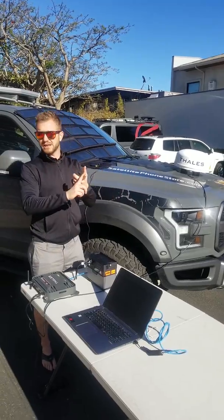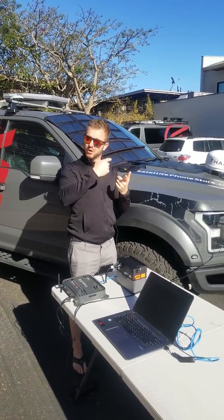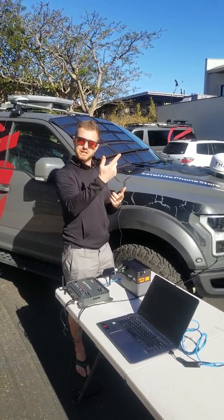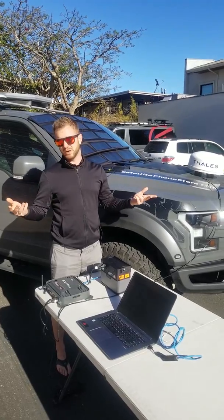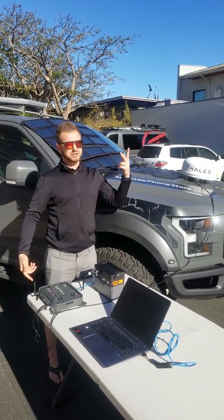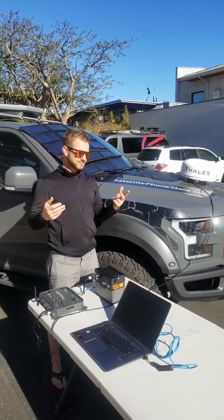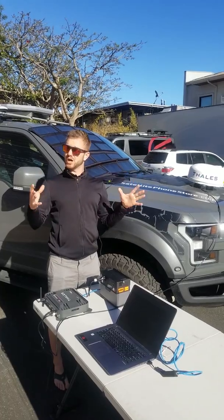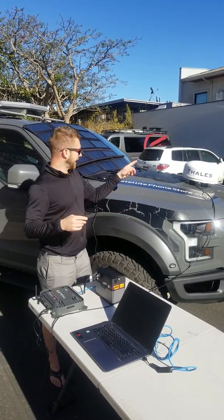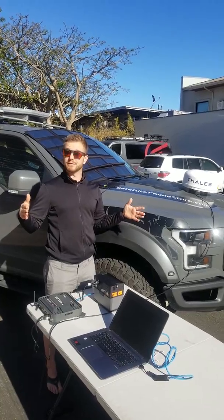So we cut the latency with the Iridium Certus — how quickly your information is served to you or you can get your information out. The big game changer is that it's available everywhere. Those satellites go over the North Pole, the South Pole, deserts and oceans. There's not really another satellite network out there today that gives you that full coverage capability. So you can pack that unit in a little black box and take it anywhere in the world and know you're going to have an internet connection.